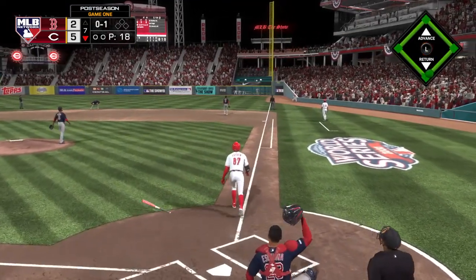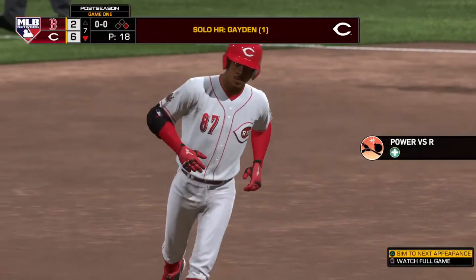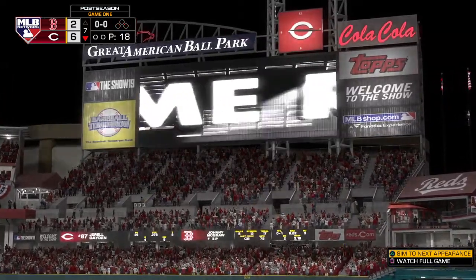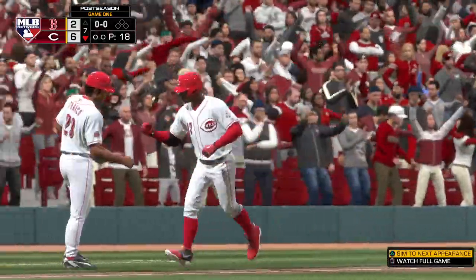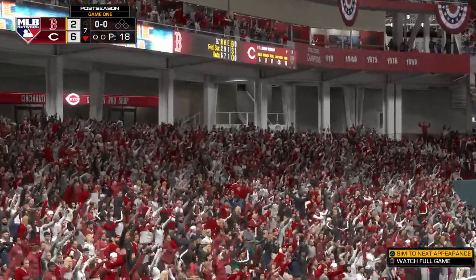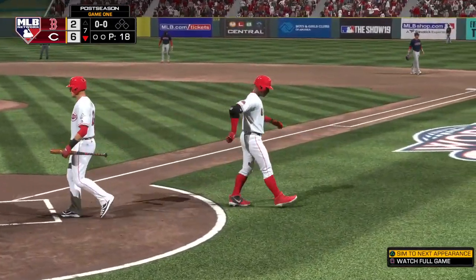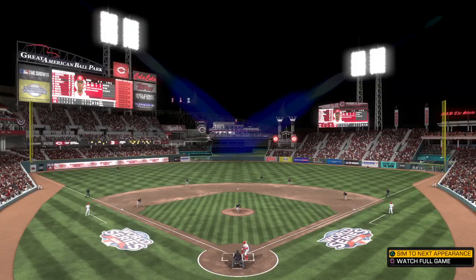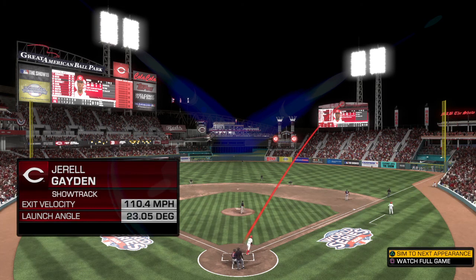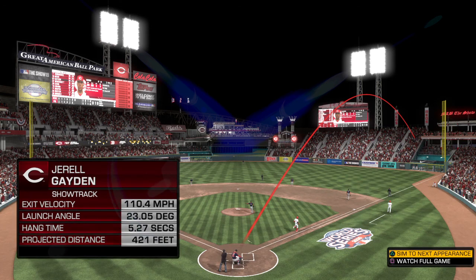Swung on, hit in the air and deep — got a chance. A solo shot here to straightaway right field, his first homer here in the series as they open it up to 6-2 now. That home run is definitely worth giving the slow-track treatment to, and as we look at it, not only an impressive distance shot but the 110 miles an hour exit velocity is nothing to scoff at either. That's a big boy home run.